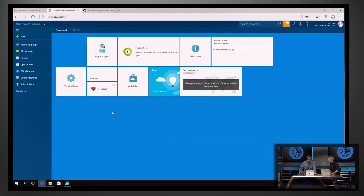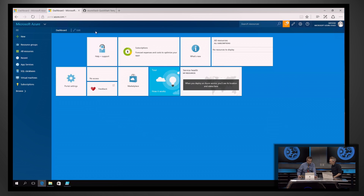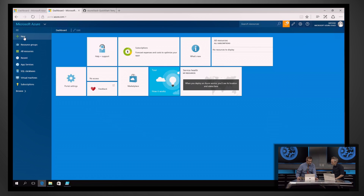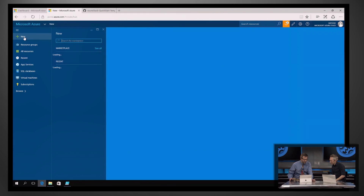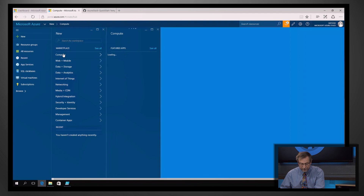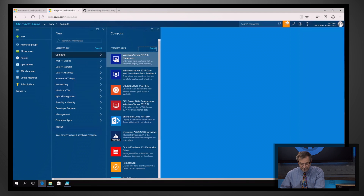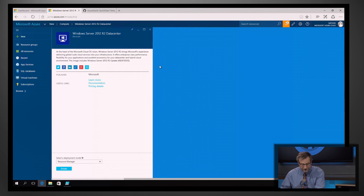So here is the Azure portal. This is connected to the public cloud — see, Microsoft Azure. Here I click New and this shows me all the resources available to me in Azure. I'll click on Compute and it's going to show me all the compute resources. I'm going to pick Windows Server 2012 R2, and this is where if I wanted to go create the VM, I'd create it.